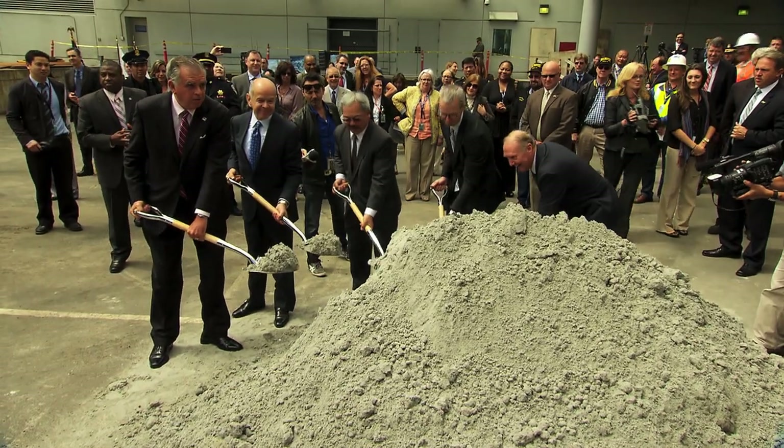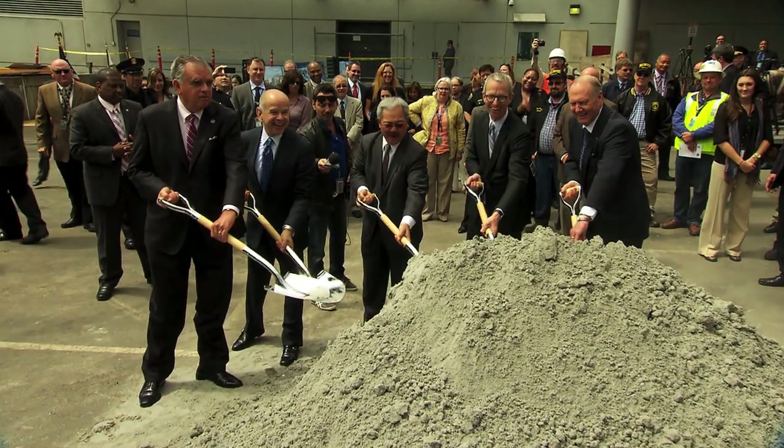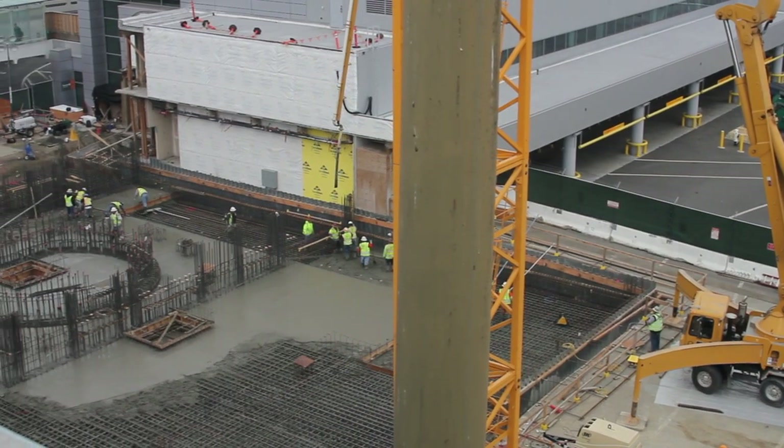Since the groundbreaking event was held in July of 2012, construction crews have been making steady progress on the new tower. A major milestone was reached with the creation of the concrete foundation for the new air traffic control tower.